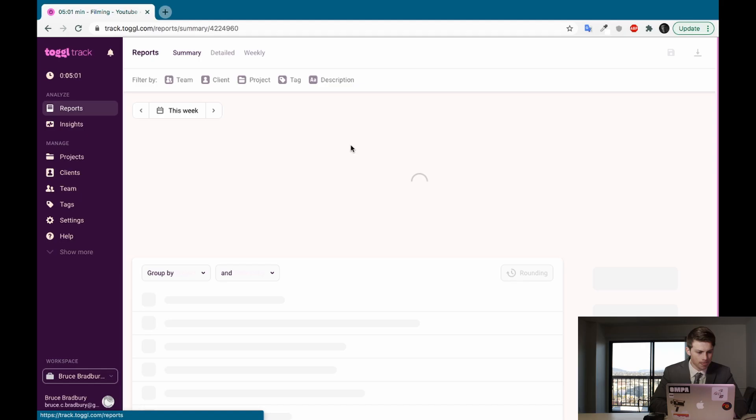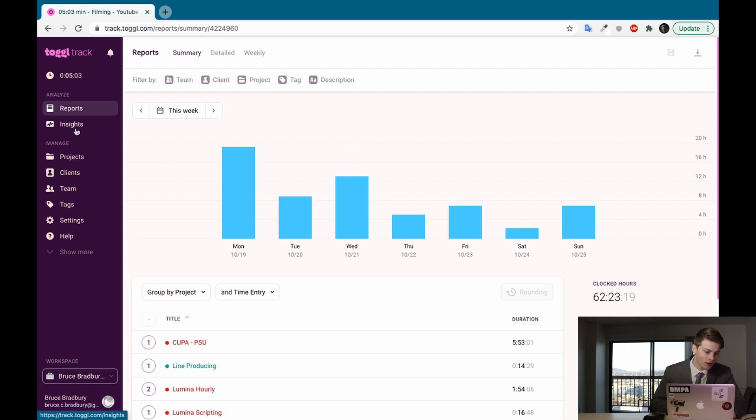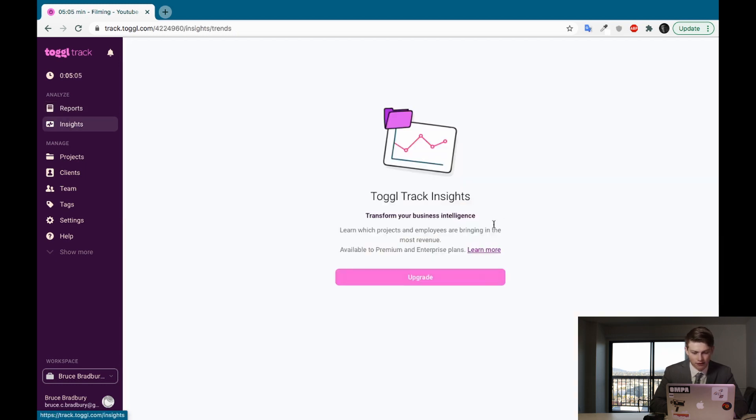Let's move on to the Insights section. You can also use Toggl as a business portal — you can have multiple members of your team on Toggl to see what everyone is doing and culminate that data. So versus using Toggl as a personal time-tracking app, you can use it as a business app, and that's kind of what Toggl Insights is for.